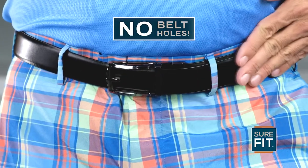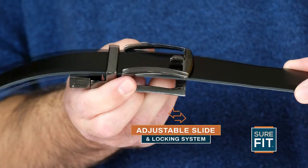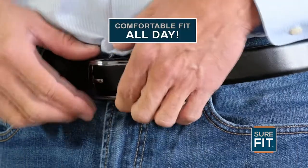On the outside it looks like a stylish notch belt, but with no belt holes. On the inside is a precision clamping system with an adjustable slide and quick release. Quickly tighten, loosen, or make small adjustments for a comfortable fit throughout the day.